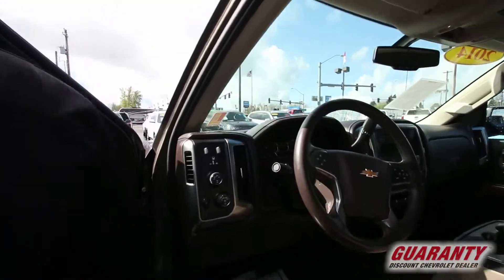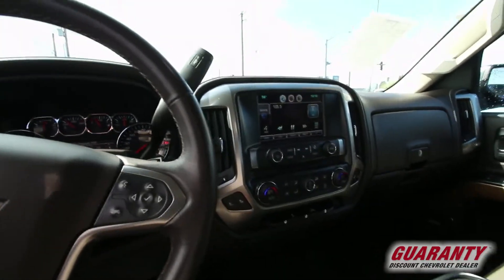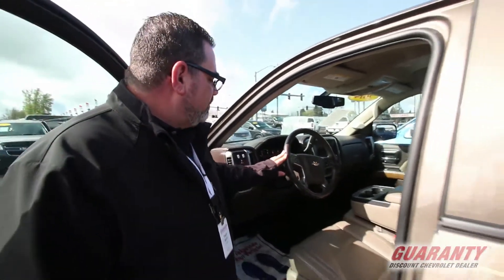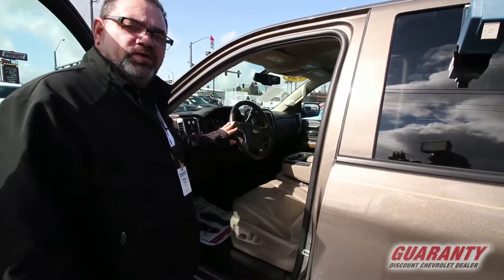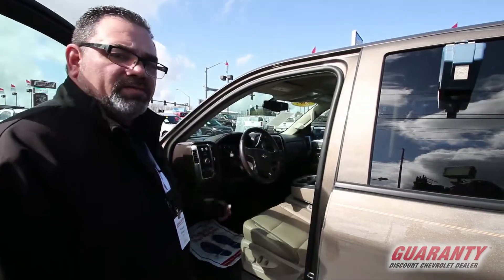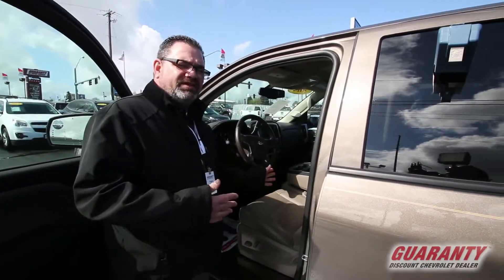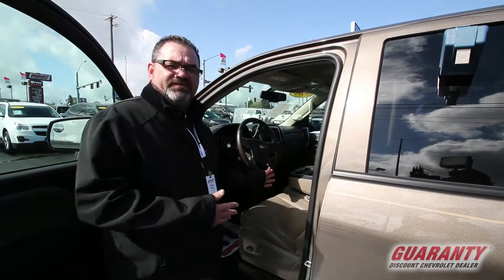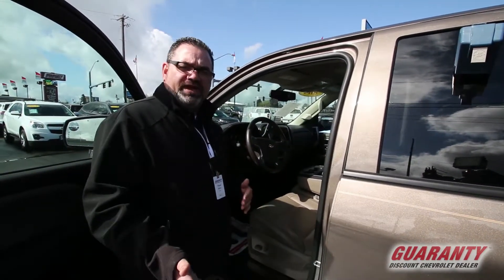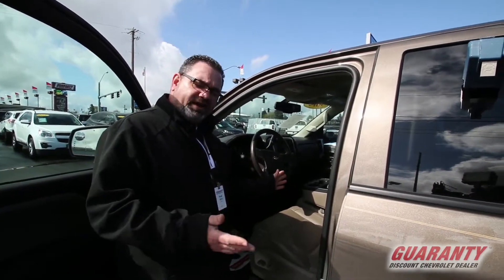You have your large Chevrolet MyLink display with integrated Bluetooth hands-free technology. You also have redundant controls on the steering wheel, keeping your eyes on the road at all times. There is a tow-haul mode allowing you to stay in lower gears longer, so when you're pulling heavy loads, it's not as taxing on the transmission — not ping-ponging through gears — keeping you in lower gears longer.